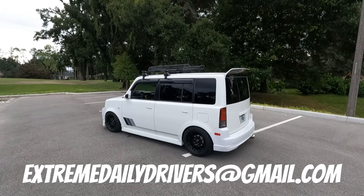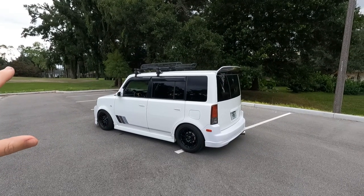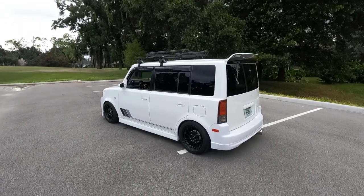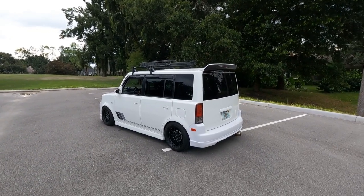It's for sale. If you guys are interested, here's my email address: extremedailydrivers@gmail.com. Go ahead and shoot me an email if you're interested in purchasing it. The purchase price is $7,500. I think it's a fair price for this car — I don't think I'm asking a ridiculous amount for what's been done to it and for the shape that it's in.